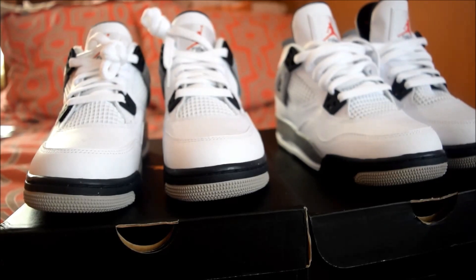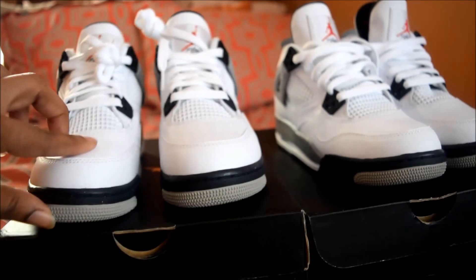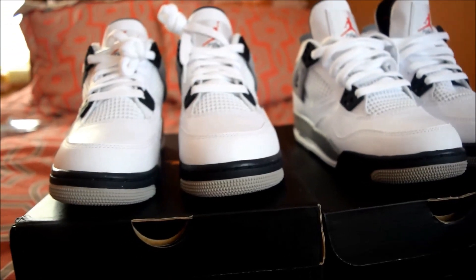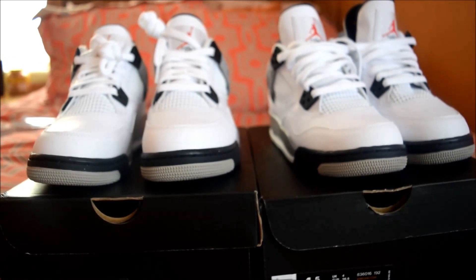Alright guys, it's time for the side-by-side comparison. On our left is gonna be the pair from Finish Line — just got them today, literally a few minutes ago my doorbell rang — and on the right is our pair from DetroitKicks.com. There are a few things in particular I want to look at, based on other reviews and legit checks, that usually help you find out if a kick is fake or not.